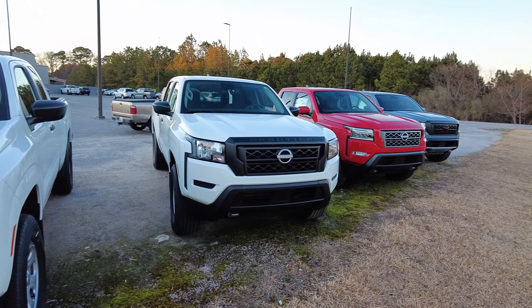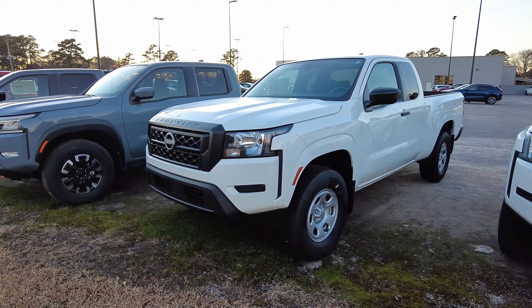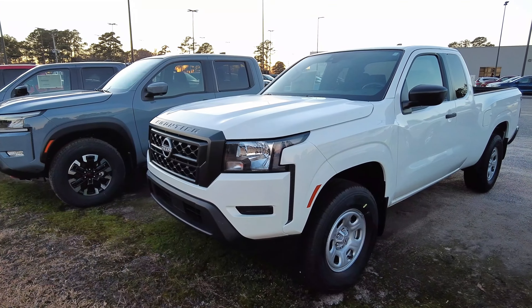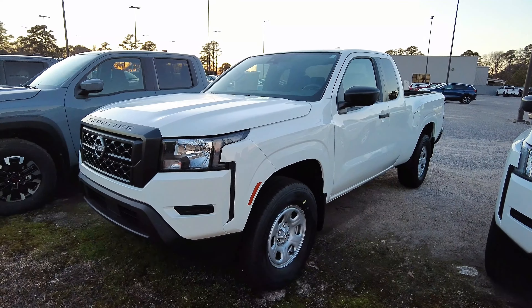What I've got for you here is the 2024 Nissan Frontier — this is the King Cab with four-wheel drive, the bare bones S trim. You've got halogen headlights here, and I still think it looks really good. This sort of plain-jane grille, and you do get tow hooks on this one.